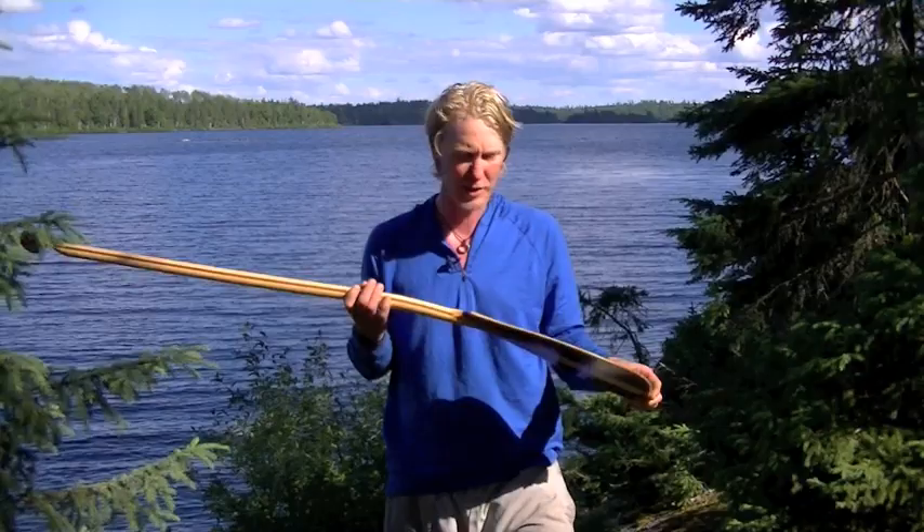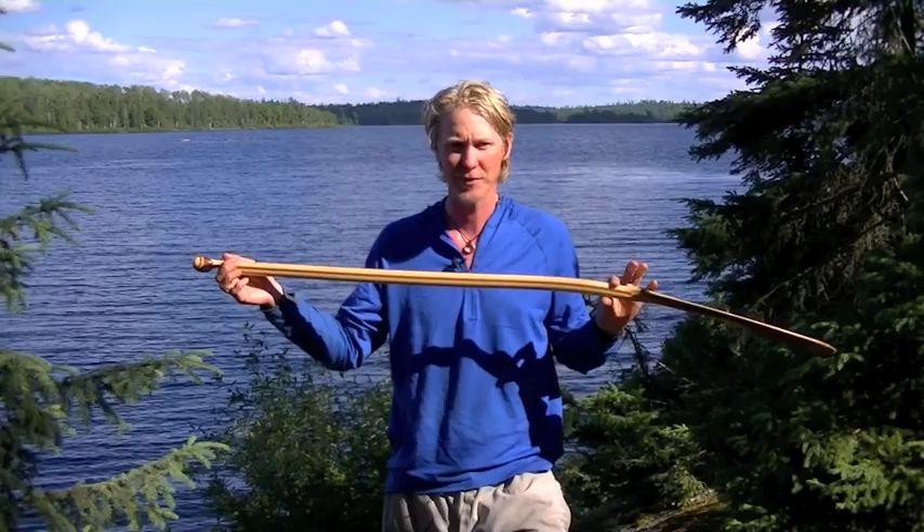This is just a really nice paddle. If you want to go to the top level, take a look at Whiskey Jack — the people there are great. They custom-made this one for me with a longer shaft because I have a long torso, so I really like a little bit longer paddle than what's commonly made.